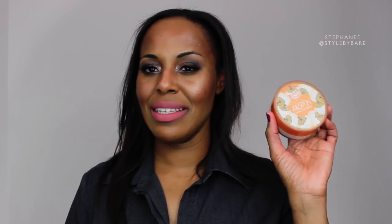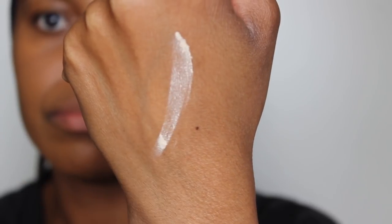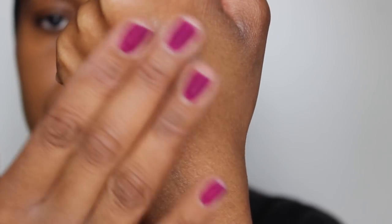This next item I have been using on and off for several years. This is from Cody — it's the Cody Airspun Loose Powder. This is in the shade Naturally Neutral. This is the only shade that I will use; I won't use any other shade.